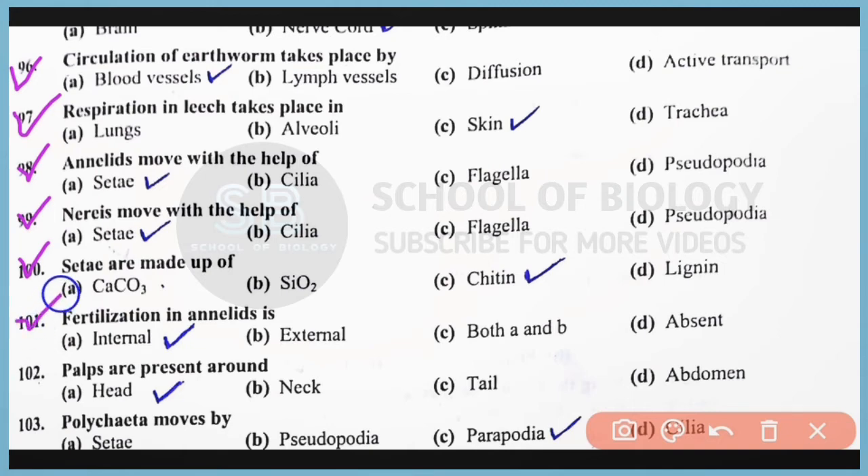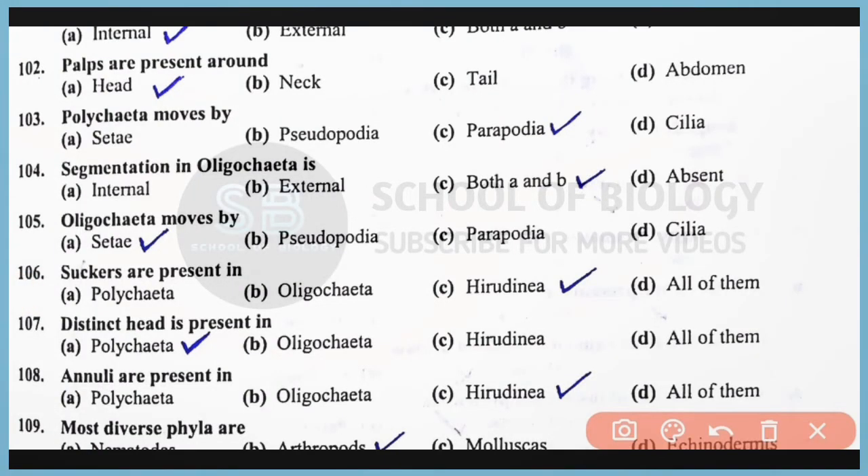Question number 101: Fertilization in annelids is internal. Correct answer: option A. Question number 102: Palps are present around the head. Correct answer: option A. Question number 103: Polychaeta moves by means of parapodia. Correct answer: option C. Question number 104: Segmentation in Oligochaeta is internal as well as external. Correct answer: option C, both A and B.